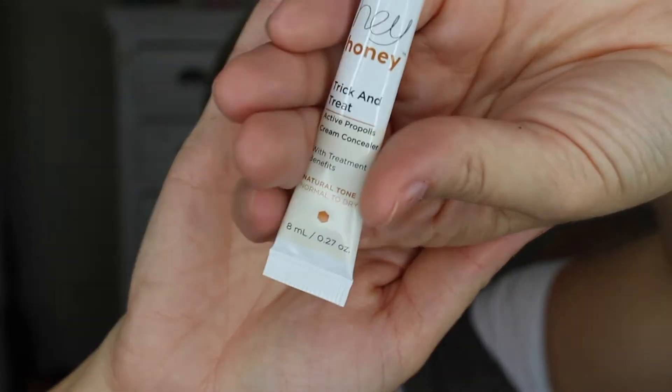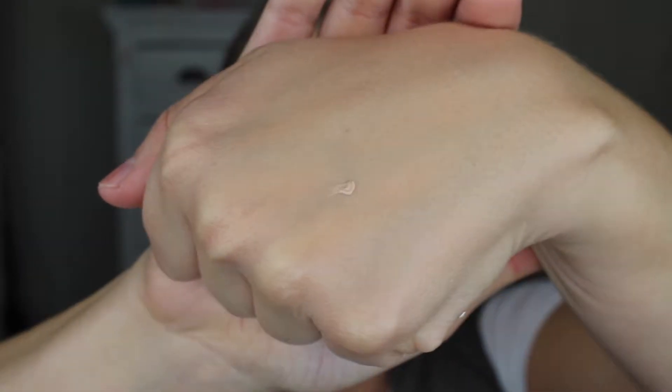I was excited to get a good brand and a good color. Then I got Hey Honey — I feel like I've gotten something from them in an Ipsy before, it's the only place I see it. This is their Trick and Treat Active Propolis Cream Concealer with treatment benefits, in natural tone for normal to dry skin. I haven't tried it yet. The color looks like a tiny dot on my hand, which is actually a pretty good color match for me. It seems really light but I'll try it out soon.